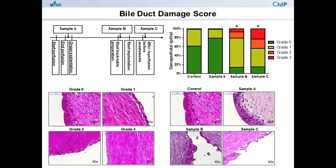A major step necessary to assess the damage of the common Balduck after liver transplantation is to gradually score these defects. Therefore, we first established a Balduck damage score.